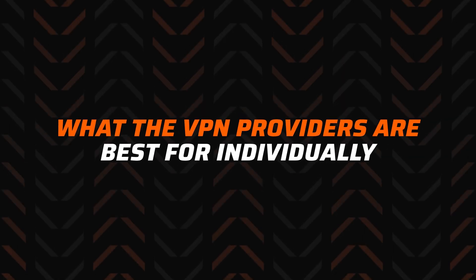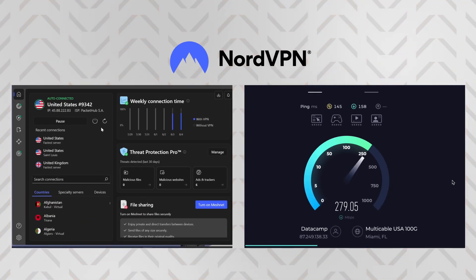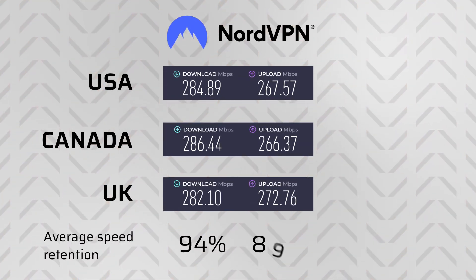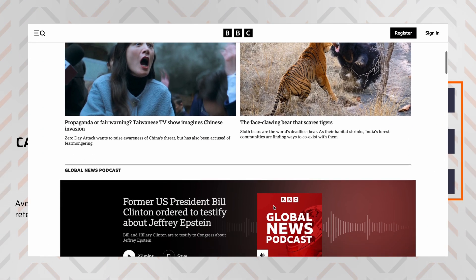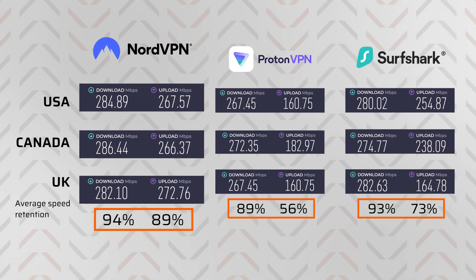So let's see what the VPN providers are best for individually. Starting with NordVPN — this is my best VPN 2025 suggestion for those who want the fastest possible VPN. I run VPN speed tests for basically every video I do on the VPN topic, and I am yet to see a provider faster than Nord. My baseline is usually around 300 megabits per second on a good day, and NordVPN retains around 90% of that on average. ProtonVPN and Surfshark aren't far behind — the difference is typically just a few megabits per second, and you can't tell a difference at all when browsing. But if we look at purely numbers, NordVPN is the speediest one.